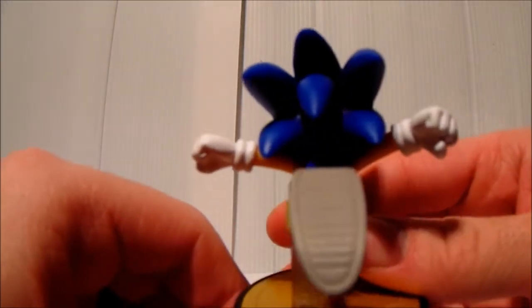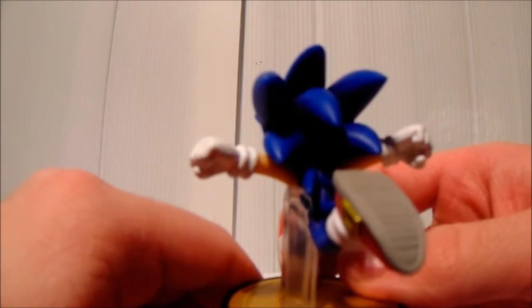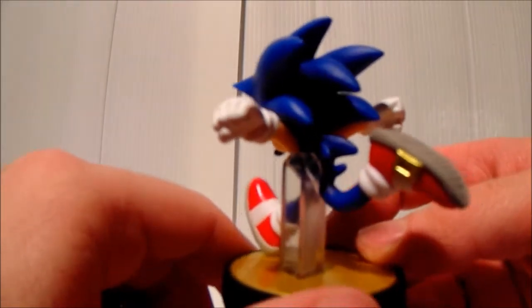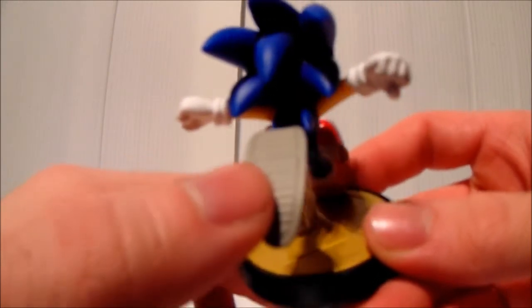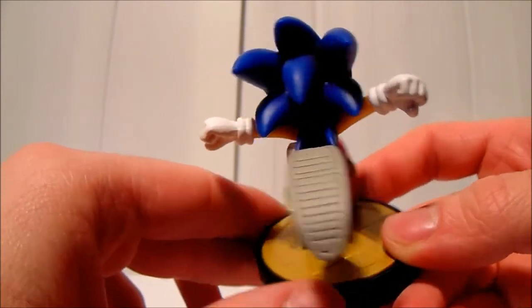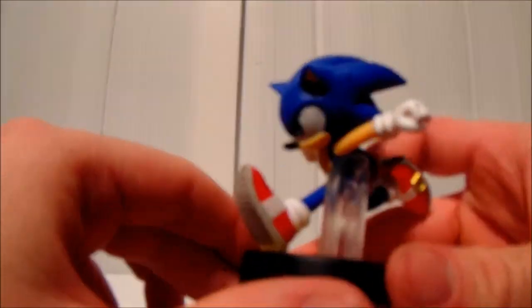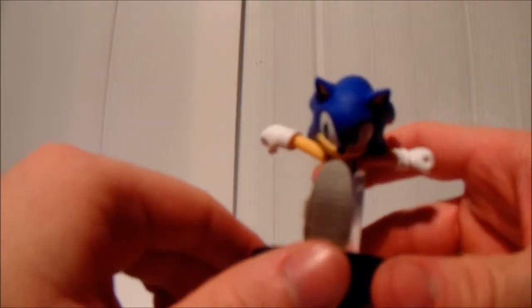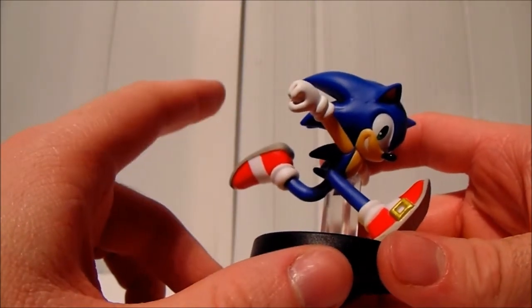Moving on to the back, the spikes look awesome, and I love the detail on his shoes too — you can see the grooves along them. I think I paid around $13.99 to $14.99 for this, and these will definitely go up in value, especially this one since it's so rare.